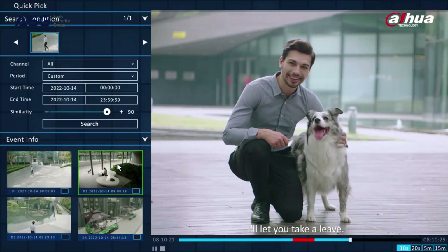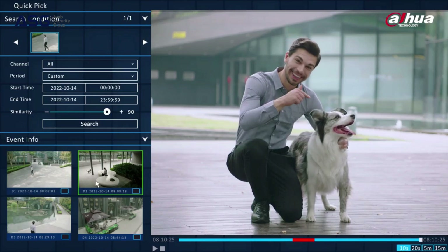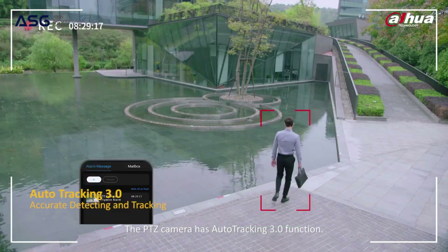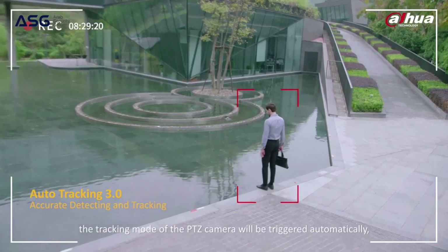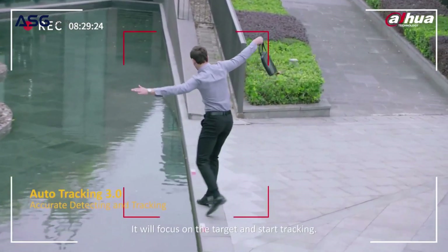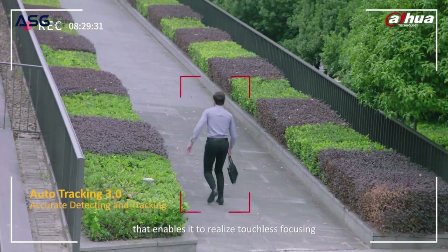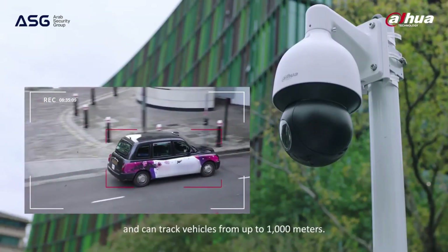Alright, I'll let you take a leave — remember to buy me a cup of coffee later. Where did Mike go next? The PTZ camera has Auto Tracking 3.0 function. If a vehicle or person enters a restricted area, the tracking mode of the PTZ camera will be triggered automatically. It will focus on the target and start tracking. It is equipped with the PFA 3.0 algorithm that enables touchless focusing and can track vehicles from up to 1,000 meters.